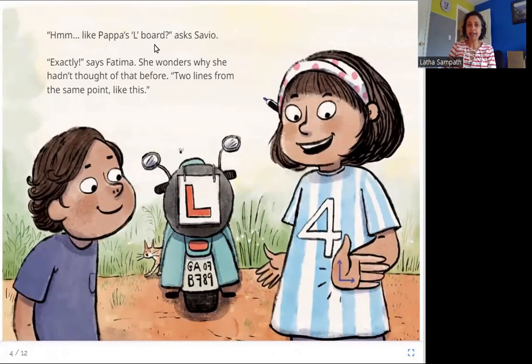Like Papa's elbow? asks Savio. Exactly, says Fatima — she wonders why she hadn't thought of that before. Two lines from the same point like this. So Savio immediately looks at the elbow on their father's scooter. Look, there is one line going up and one line going sideways, so this is a right angle. And here on Fatima's hand she has drawn a right angle: one line going up, one line going sideways, meeting at a point.